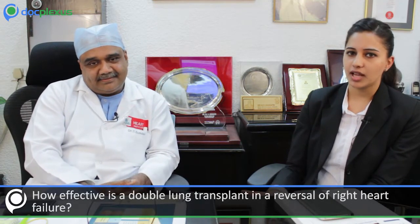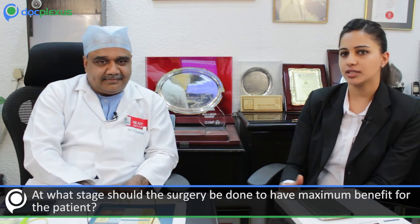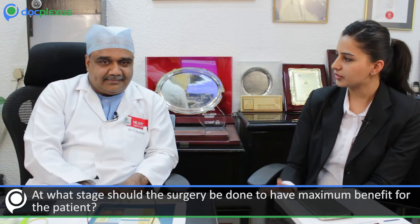Hello everyone. Today in our series of DocLix interviews, we have with us a very eminent cardiothoracic surgeon, Dr. T Sundar, who is the senior cardiothoracic surgeon and heart and lung transplant surgeon at Apollo Hospitals Chennai. Thank you so much, sir, for coming to us today. How effective is a double lung transplant in reversal of right heart failure, and at what stage should the surgery be done to have maximum benefit for the patient?